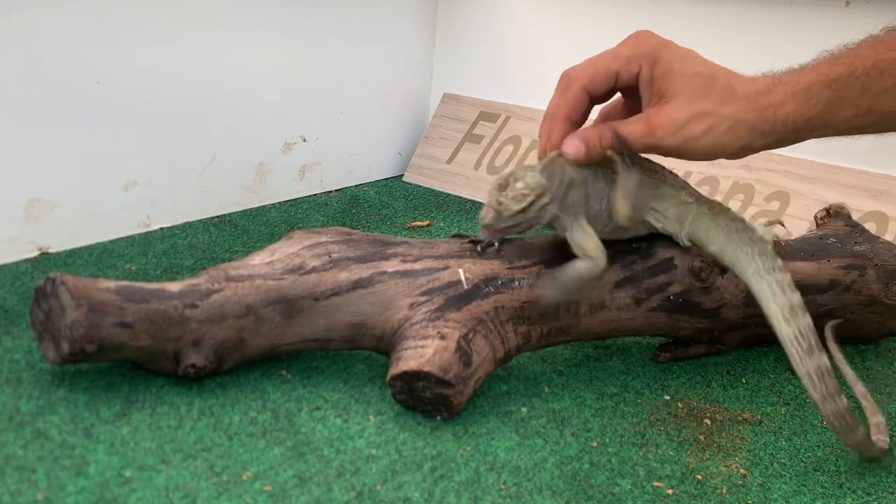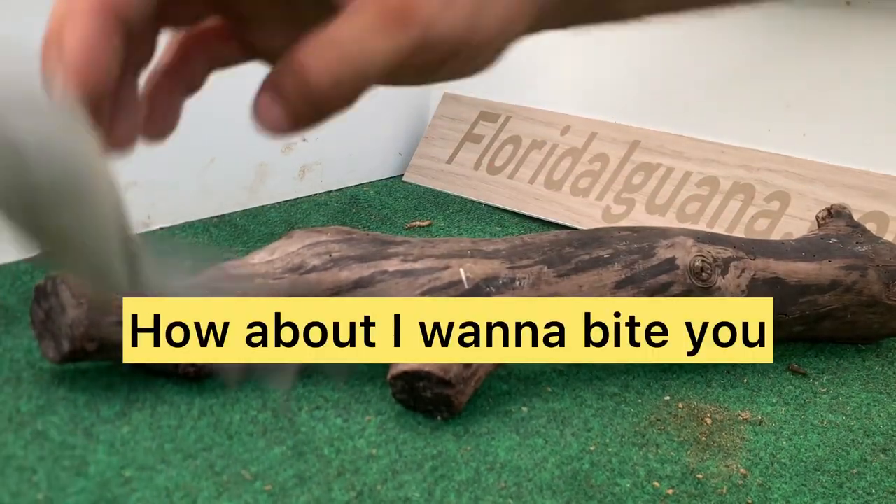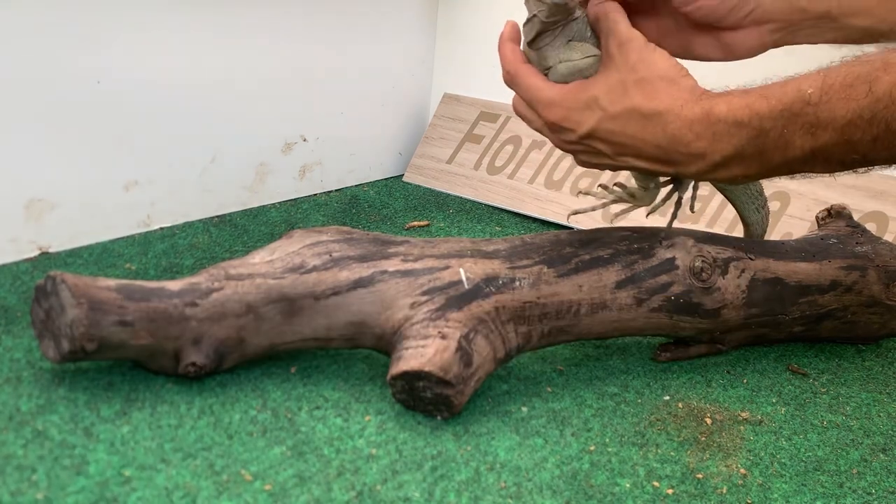You guys have to help me name this animal too! We're gonna go slow — there we go, relax.